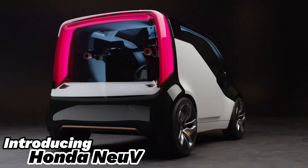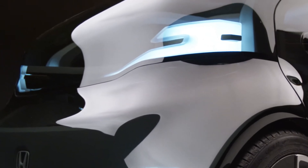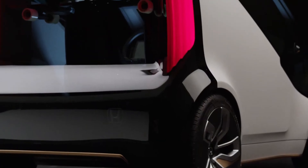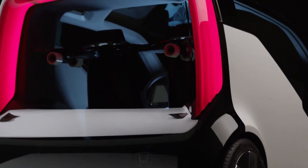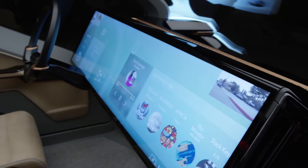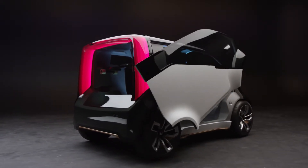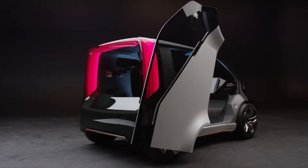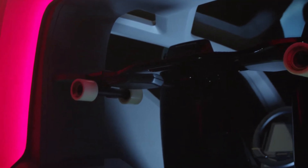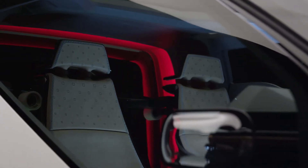Introducing the Honda NeuV, the car that's more than just a way to get around. Imagine a vehicle that drives itself, knows your preferences, and can even earn money for you when you're not using it. The NeuV, or New Electric Urban Vehicle, is designed to make city living easier and more enjoyable. With its autonomous driving capabilities, the NeuV can handle your daily commute and then offer ride-sharing services while you're at work, making the most of every moment.